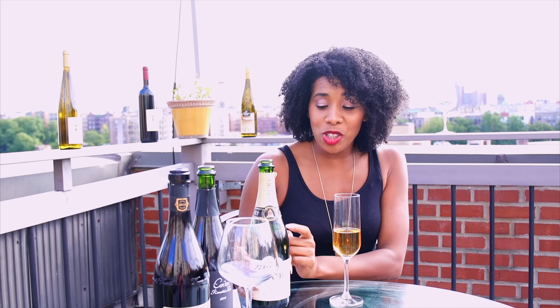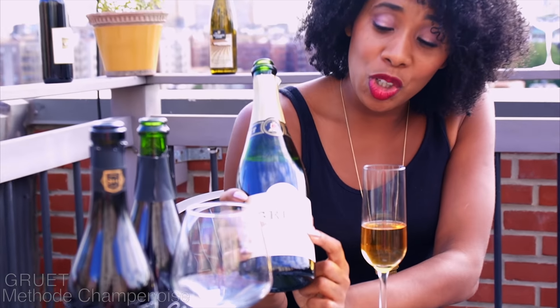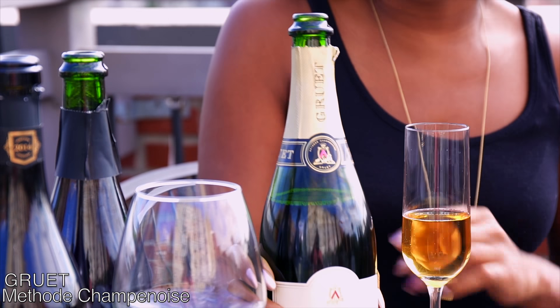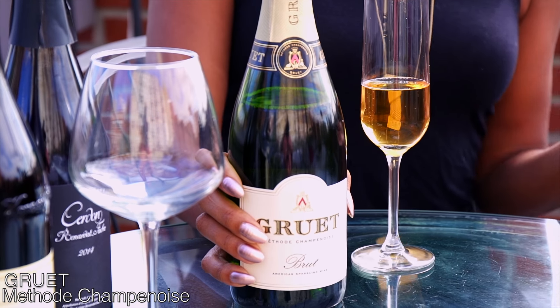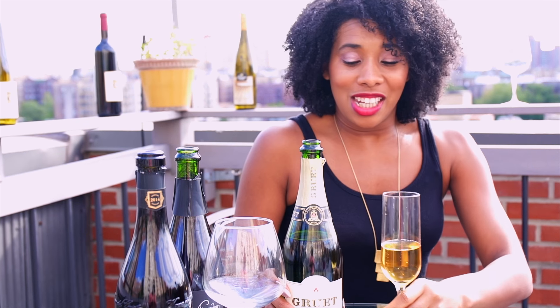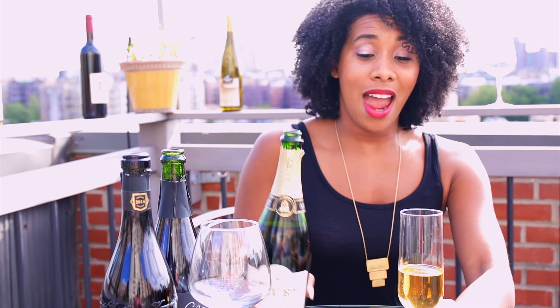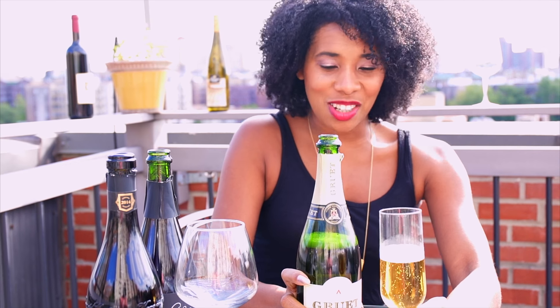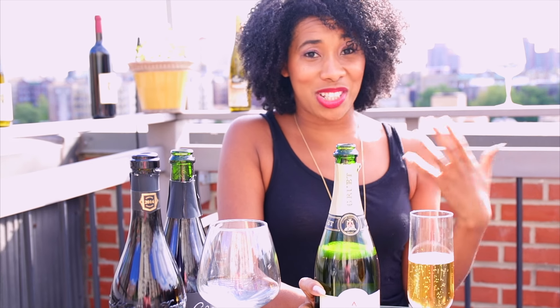If you like sparkling wine, you don't have to get champagne just because it comes from Champagne. You can get a delicious sparkling wine from outside of Champagne. What you want to look for on the label is 'method champenoise' or 'champagne method.' That basically means that product has been made in the champagne method. 17 steps go into making champagne, and the final product is these beautiful bubbles that just kind of dance around in the glass for hours and hours.